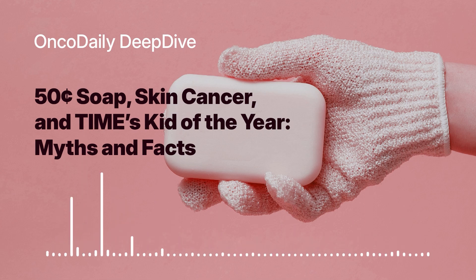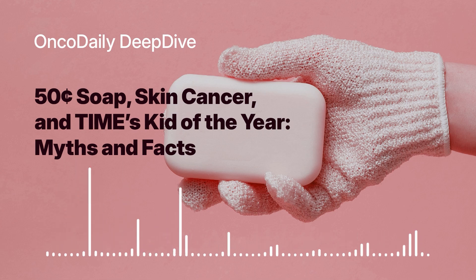Bekele's invention, while still in its early stages, has the potential to be so impactful. Imagine a world where a simple, affordable bar of soap could significantly reduce the incidence of melanoma, particularly in communities with limited access to healthcare. It's a powerful vision, and it's inspiring to see someone so young taking on such a big challenge. Innovation can come from anywhere — sometimes the simplest solutions can have the greatest impact.